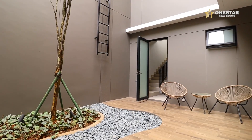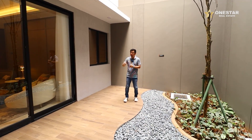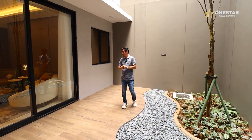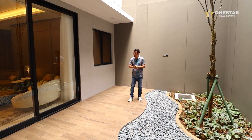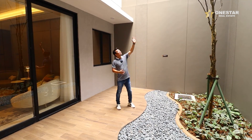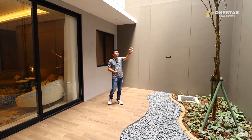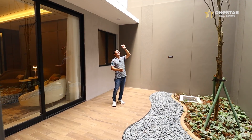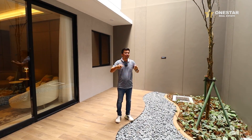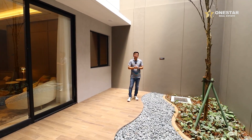Ini ruang taman. Taman ini bisa masuk ke kamar tidur, atau saat ini kita di interior, jadi ruang keluarga. Di sini terbuka luas, ada tangga. Itu nanti ke atas ada torrent juga di atas. Inilah sirkulasi udara di ruang ini, cukup bagus saya yakin.